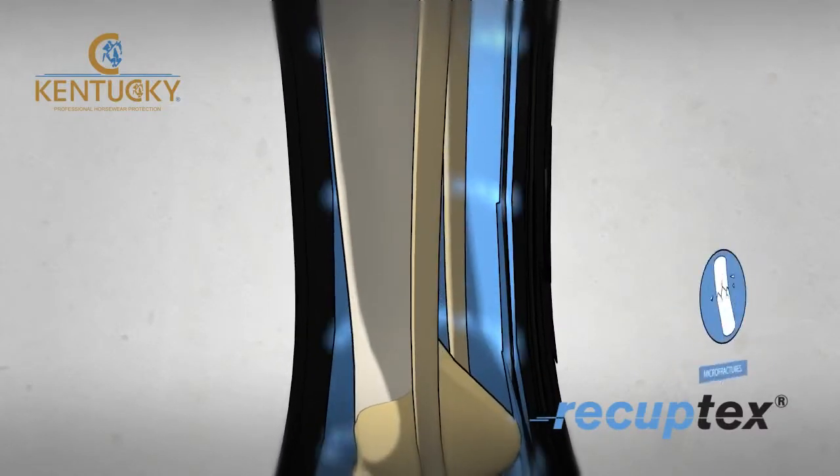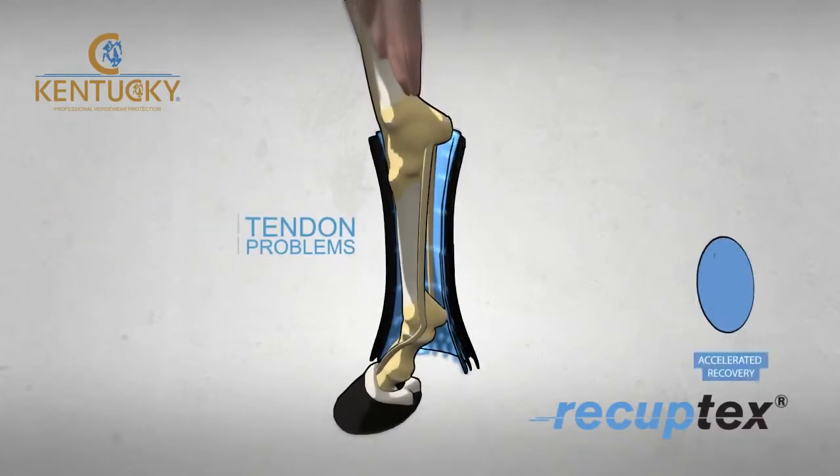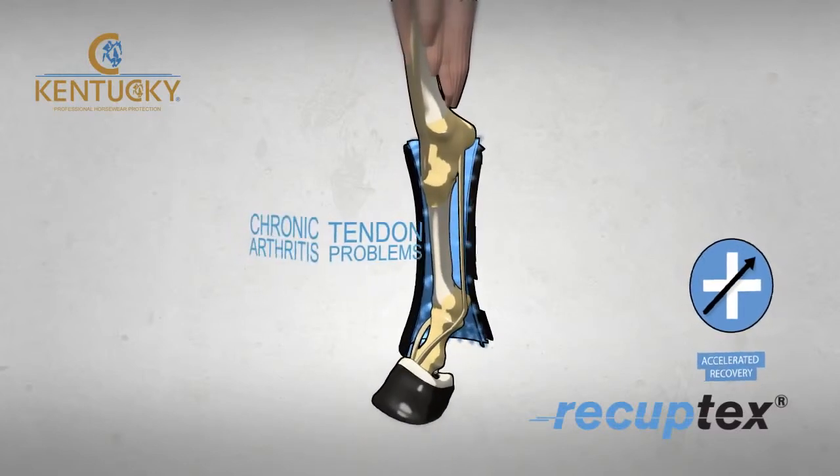This makes them the ideal choice for treating horses with chronic arthritis or tendon problems, and helping to accelerate the recovery process in a natural protective environment.